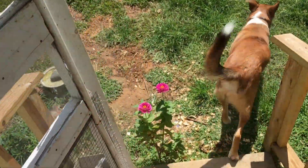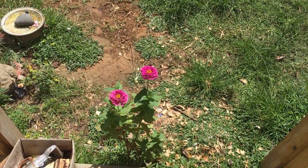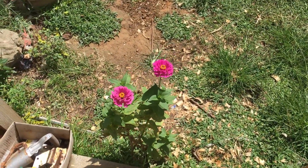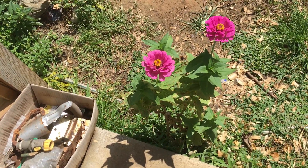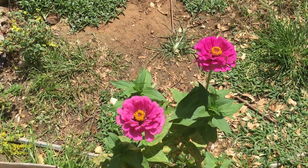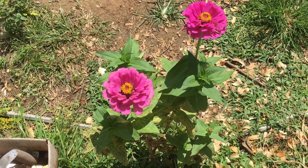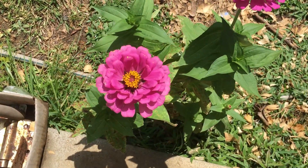Going out my back door, if you look right past where the dog just went, at the bottom of my steps, I have a zinnia that's self-seeded. It went my screen door and I should not have slammed it like that. But there's a zinnia. This is mid-afternoon, the shadows are pretty harsh.